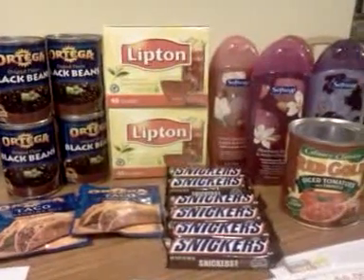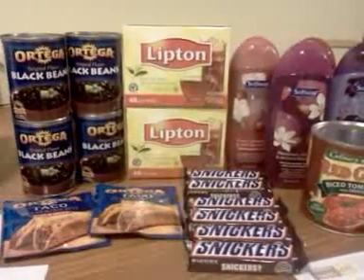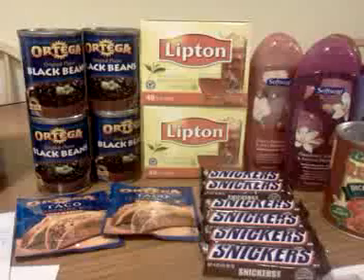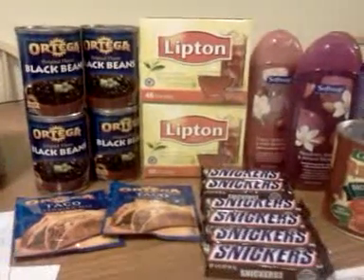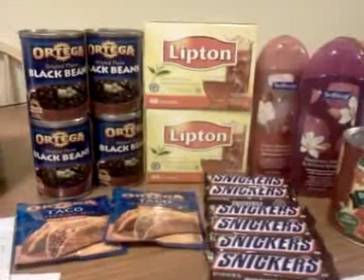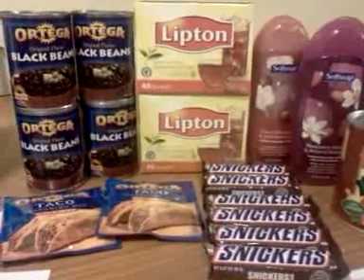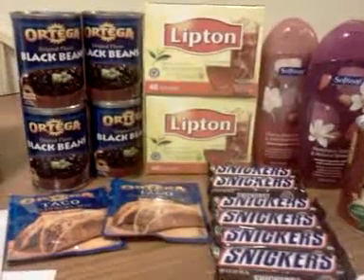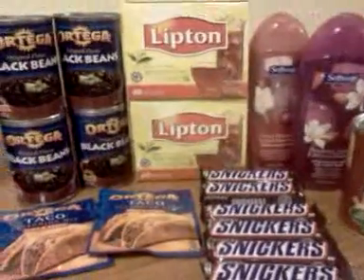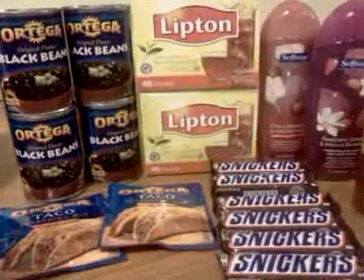Hey everybody, this is Michelle with Michelle for the Living. Hi to all my new subscribers. I'm going to talk about Meijer tonight and some learning experiences I had at Meijer using the mPerks and the meal box coupons. I've been shopping at Meijer for well over 10 to 12 years — it's my favorite grocery store — and I've been using the meal box coupons and mPerks for a couple of years now.